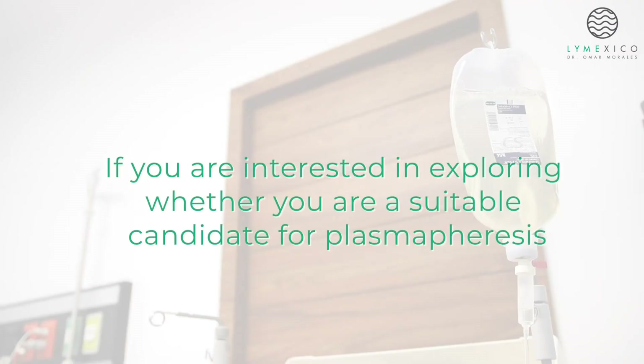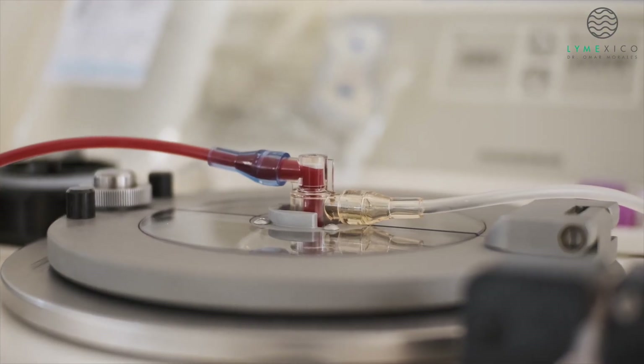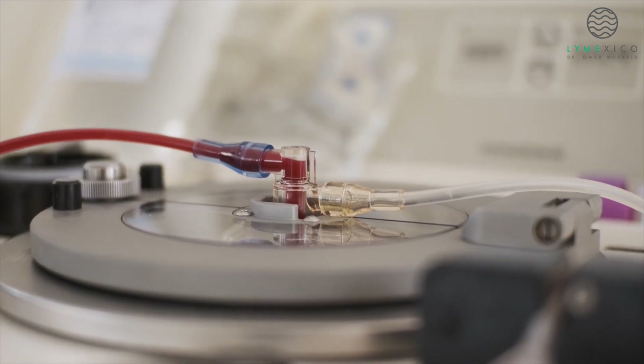If you are interested in exploring whether you are a suitable candidate for plasmapheresis, please do not hesitate to contact us. We trust that you have found this concise informational overview informative and engaging.